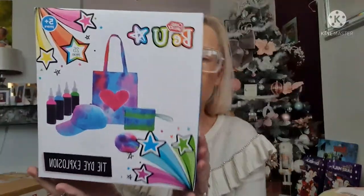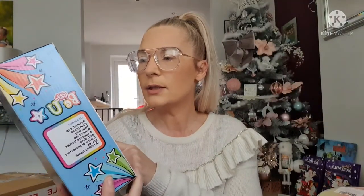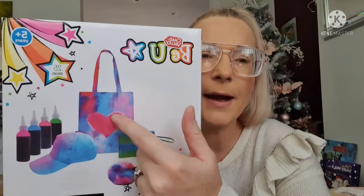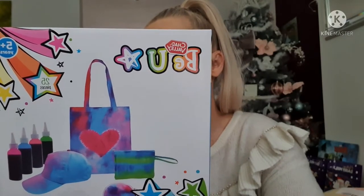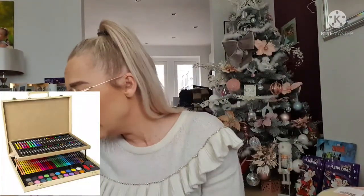The last present is a tie-dye set from Argos — it's got 25 pieces including a little purse, a cap, and a bag. She can tie-dye the cap and wear it, and use the bag as a purse. It's create-your-own style — you mix, wrap your projects with rubber bands, dye, and create your own tie-dye style. I think it's just a bit of fun as an extra present.